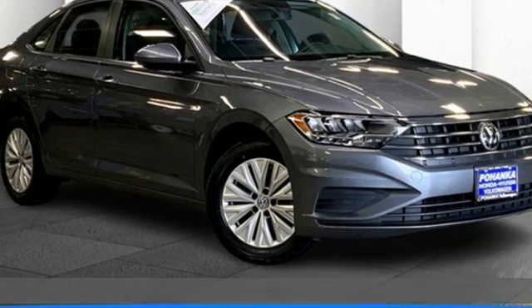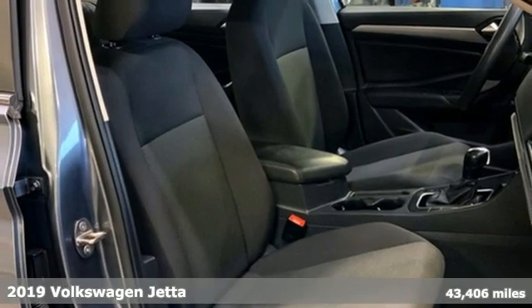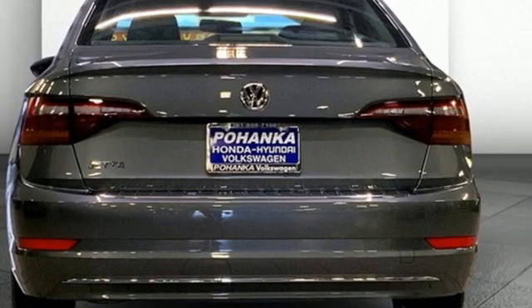Here's a 2019 Volkswagen Jetta. German engineering, craftsmanship and attention to detail make this Jetta dynamic. And get ready for an impressive combination of features.